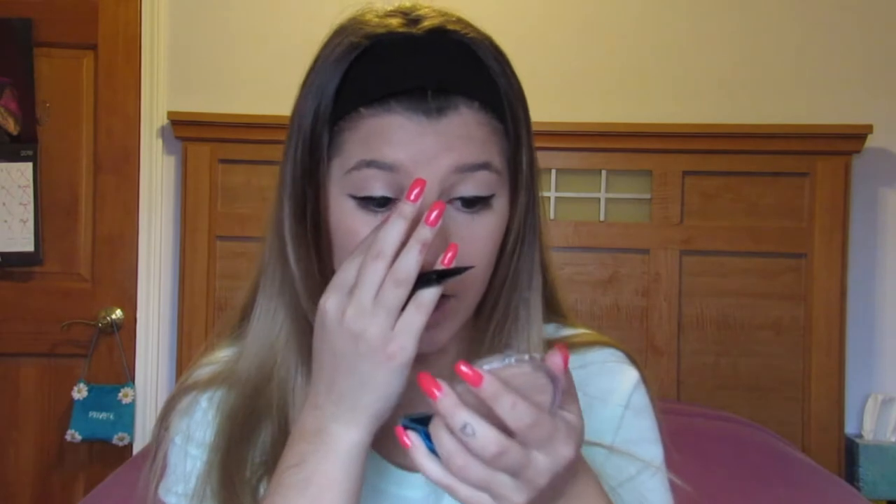The eyeliner said it was waterproof but it really wasn't, because when I got to school my eyes would get super watery and it would take off all the eyeliner in the inner corner — so it would just be all white from the beginning of the day. I started bringing my eyeliner to school and redoing it, and it just looked like a mess.